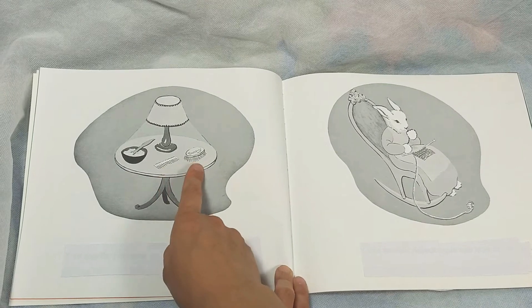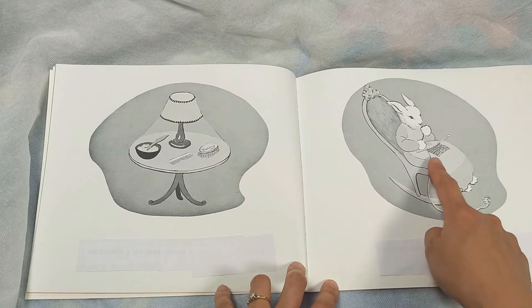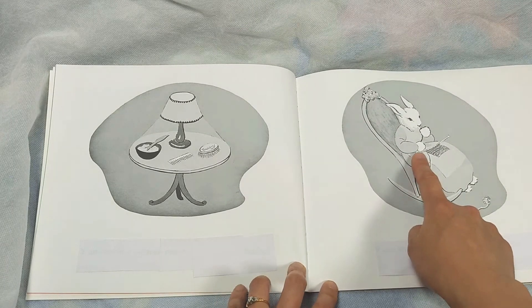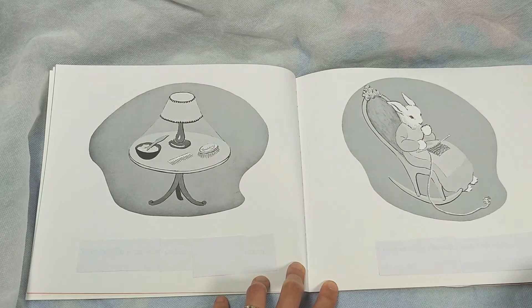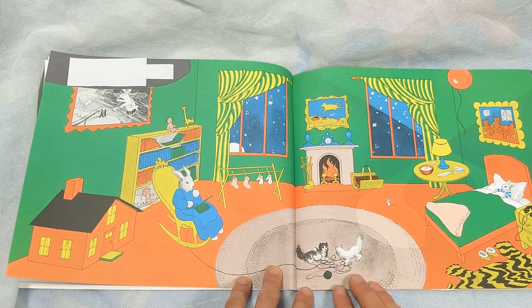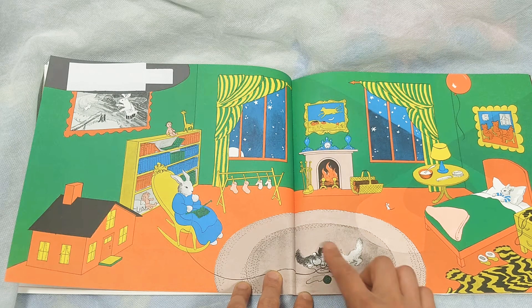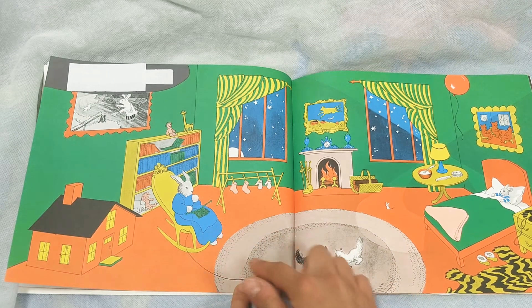There's a comb and a brush and a bowl full of mush on the table. And there's an old lady on the chair. She's saying hush. She's knitting. Here's the kittens playing on the ground with the string.